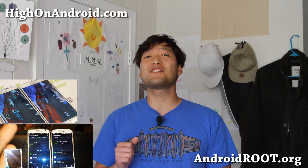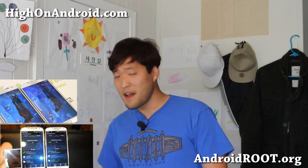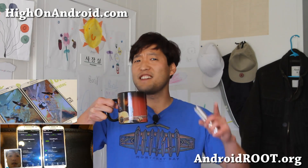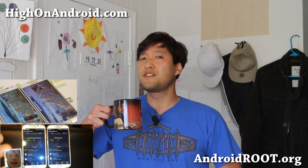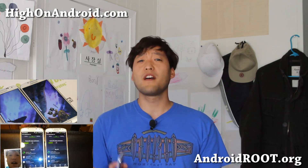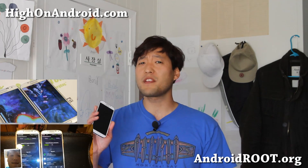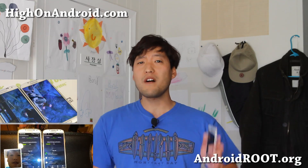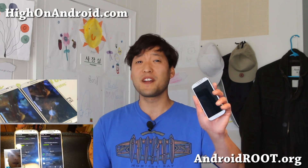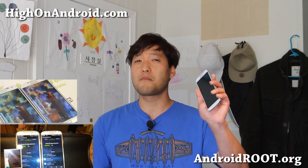Before we begin, I highly suggest you get a big cup of coffee like me and get high on Android, as we'll be getting serious and nitty-gritty into CPUs. Many US, Canadian, and European countries with 4G LTE will ship with the Qualcomm processor, while the non-4G LTE version ships with the GTI 9500 Octa-Core Exynos processor.